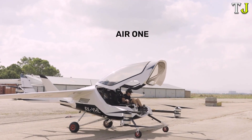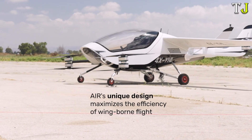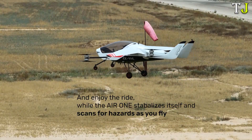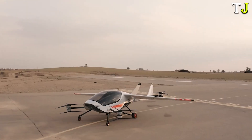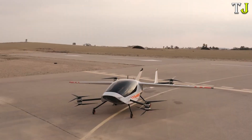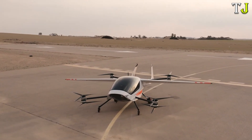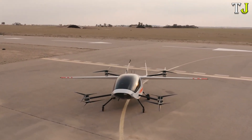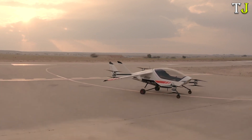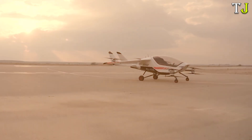Designed for two passengers, it combines practicality with advanced technology. With its initial batch already sold out and pre-registration for the next wave closed, the AIR-1's popularity is undeniable. Though reports suggest a price around $150,000, this groundbreaking aircraft offers an exciting glimpse into the future of accessible personal flight.